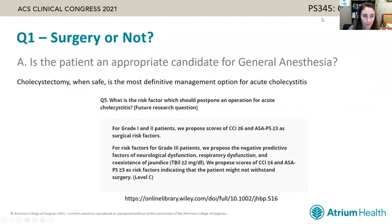The first question to assess when looking at a patient with acute cholecystitis is whether they are an appropriate candidate for general anesthesia. The Tokyo guidelines provide specific recommendations for how to assess that, though they acknowledge this is an ongoing area of research. For our discussion today, cholecystectomy when safe is the most definitive management option for a patient with acute cholecystitis.